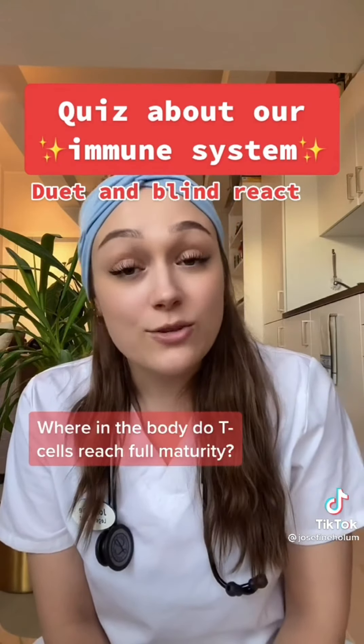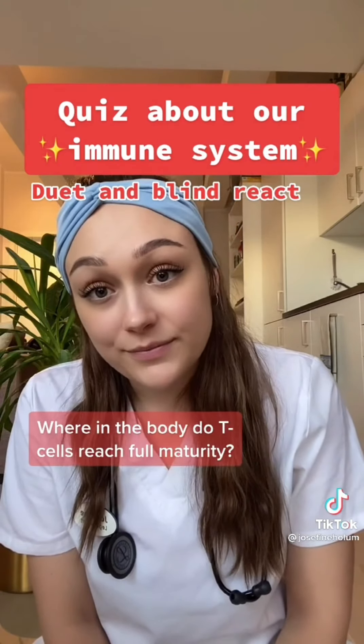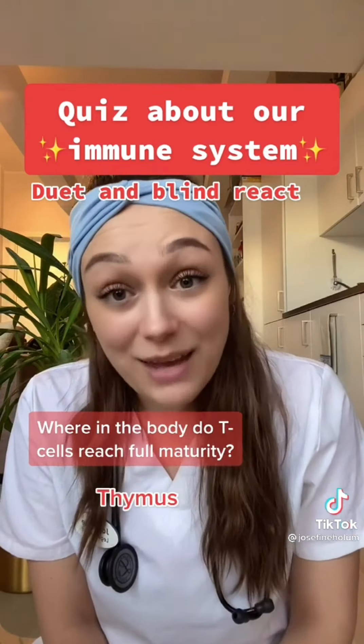And the last question: where in the body do T cells reach maturity? In the thymus.